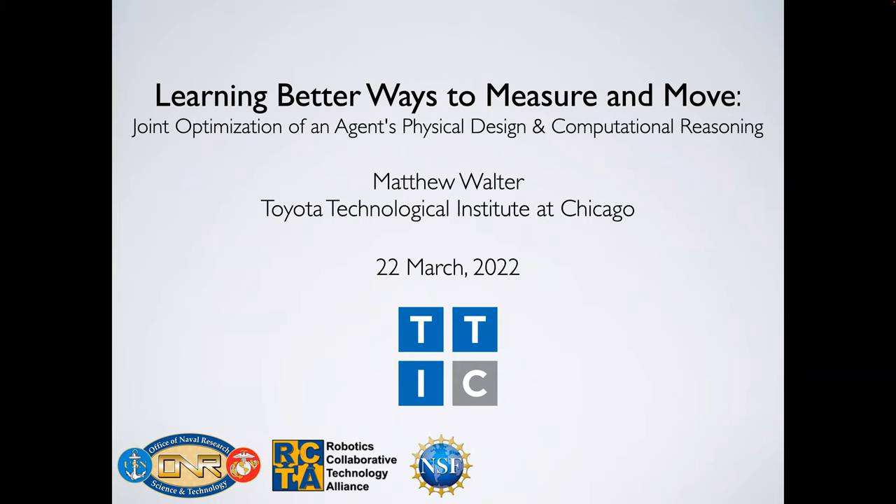Welcome everyone to this week of Autonomy Talks. This week it is a great pleasure to have with us Professor Matthew Walter, who is an assistant professor at the Toyota Technological Institute at Chicago.